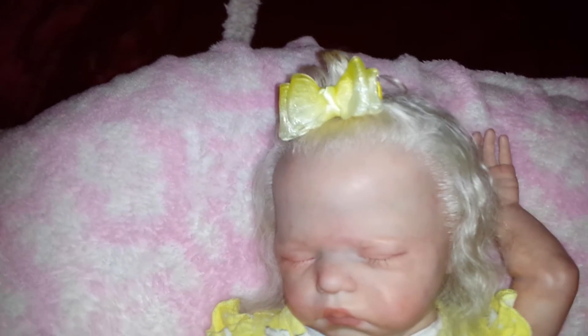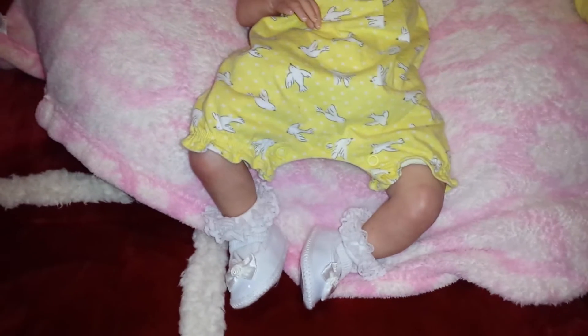She's wearing a yellow bow in her hair and she has on her white shoes with lacy socks. She looks so cute.